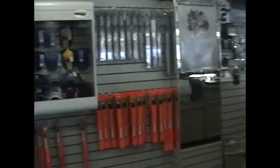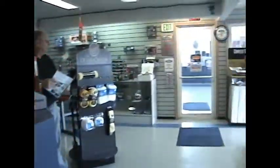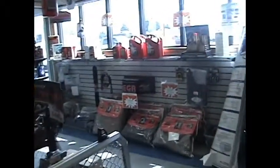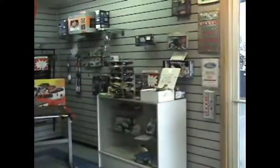Welcome to the parts department here at Fugate Ford, Mercury and Mazda. Come on in, take a look around. If you need any parts, I'll bet we have them. You can clean your car, you can fix your car, your truck — whatever you need to do.